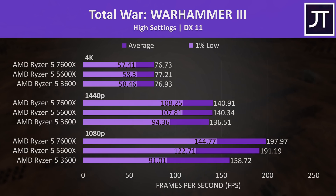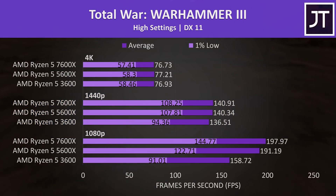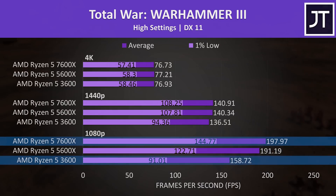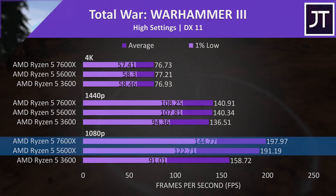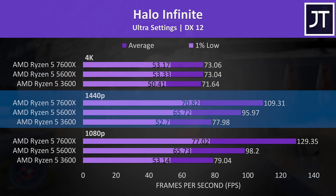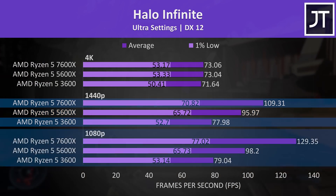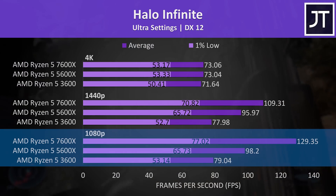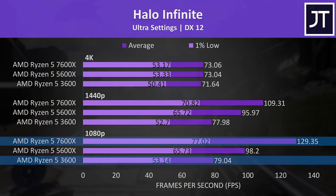Warhammer 3 had all three processors limited by our RTX 3090 Ti graphics card at 1440p. At 1080p the 7600X was 25% ahead of the 3600, but only 4% ahead compared to the 5600X. In Halo Infinite there was no change between all three CPUs at 4K, but a bigger difference at 1440p — the 7600X was 14% ahead of the 5600X and 40% ahead of the 3600. The margins get larger at 1080p, with the 7600X 32% ahead of the 5600X and 64% faster than the 3600.